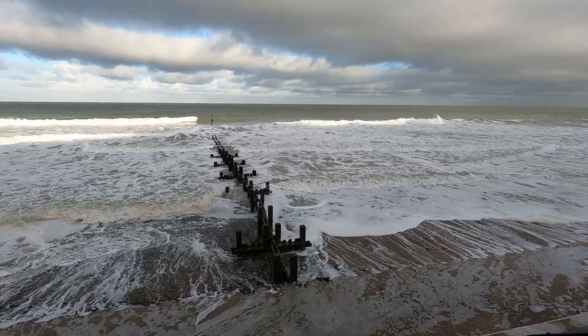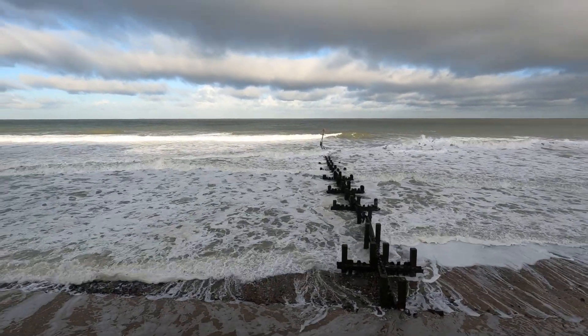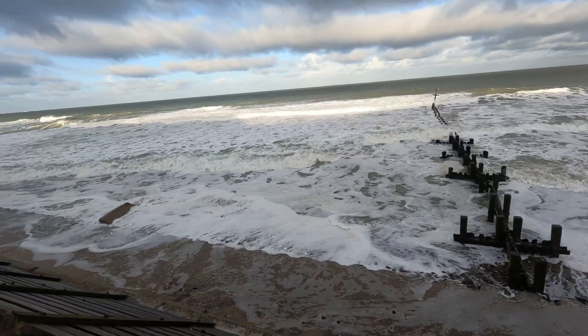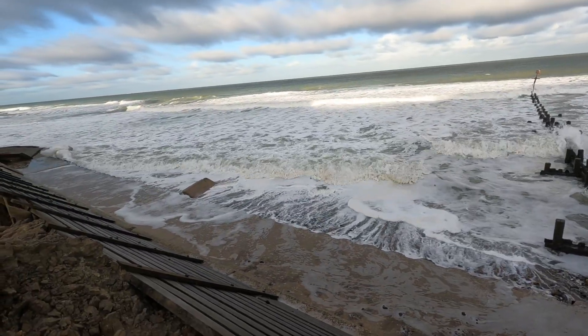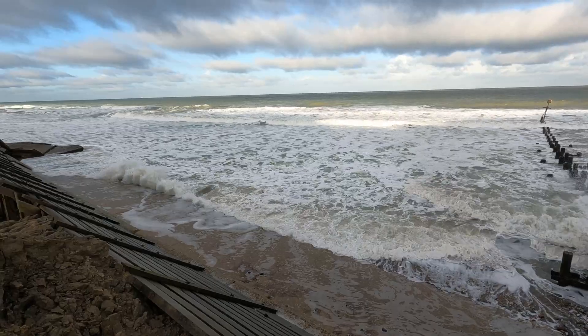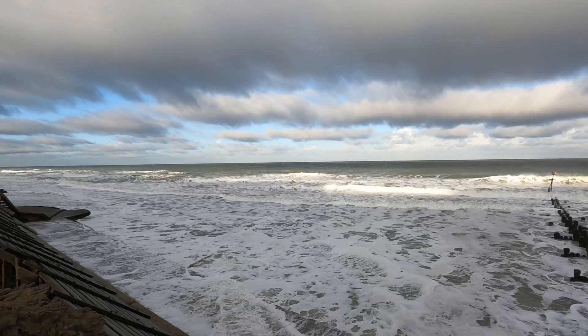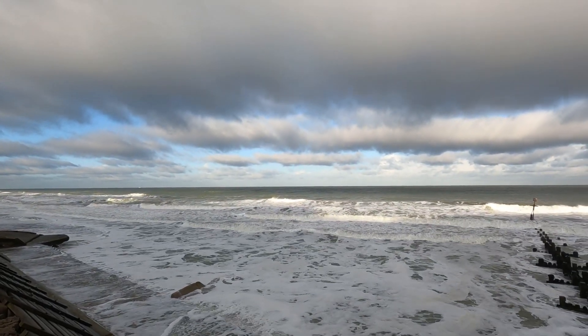There's not much difference between low and high tide, but the tide is now going out so we'll walk along the tide line. This has got to have moved some stones around. Well, look at that clay.